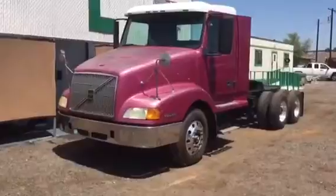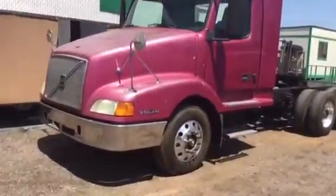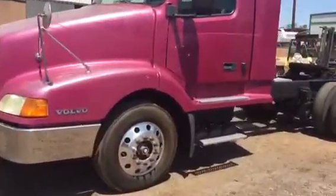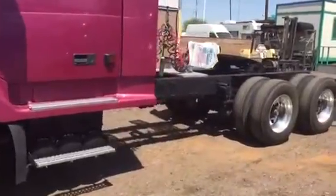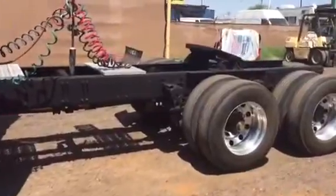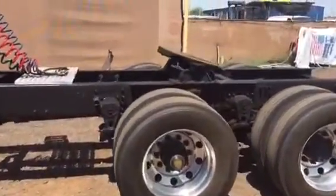We're currently offering this fine 2003 Volvo with an ISM 410 horsepower, Super 10 transmission. It came from the original owner, a tank gasoline hauling company in the Arizona area. Rust-free Arizona truck, aluminum wheels, relatively long wheelbase.